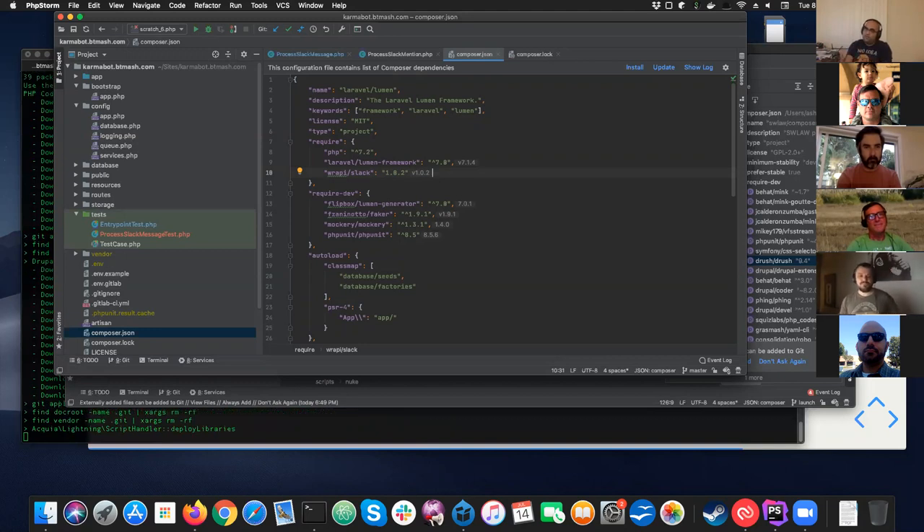The approach of keeping Drupal contrib modules in your repo is pretty smart, because at a minimum when you do a git diff you can see exactly what changed in a module. If you're reviewing and notice something is going to break, you have a way to revert it if needed.